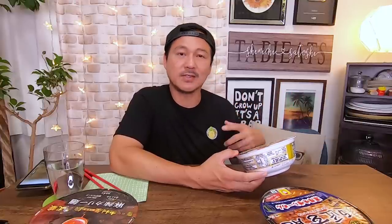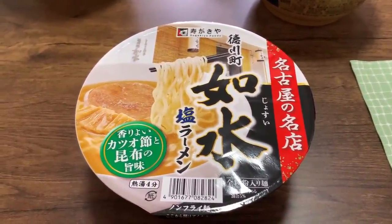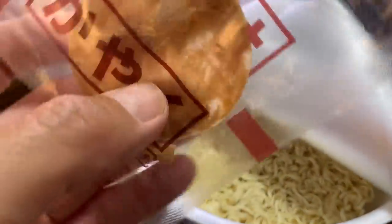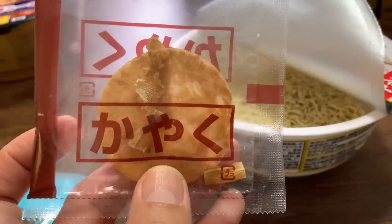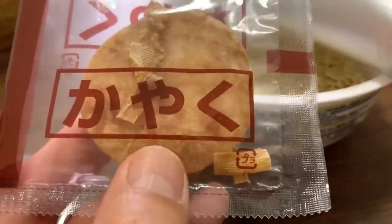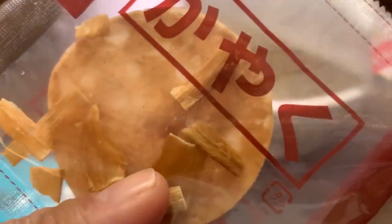I'm going to start off with the shio ramen — the salt one — because I think it's going to be the most subtle flavored one. This is called Josui Shio Ramen from Nagoya. We have some Kayaku in here — Kayaku simply means the ingredients that go into the ramen, like green onions. This one, I see a piece of char siu, which is roast pork, and also some dehydrated menma, which is like bamboo shoots.